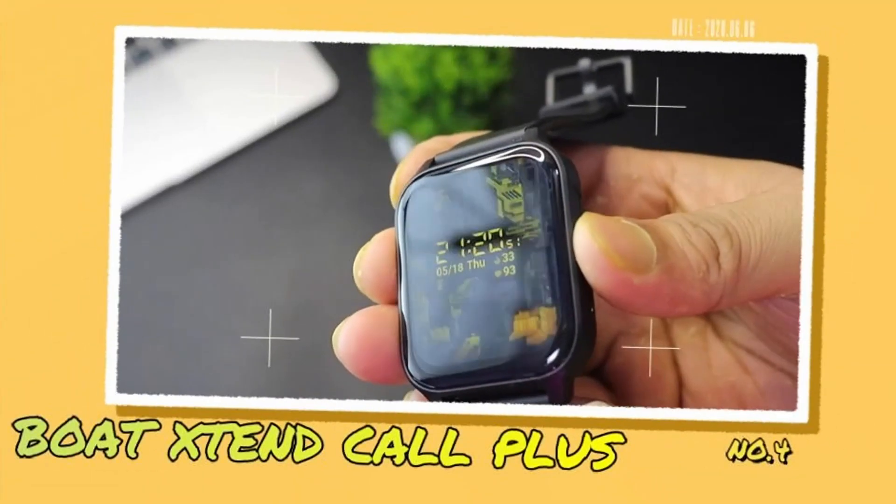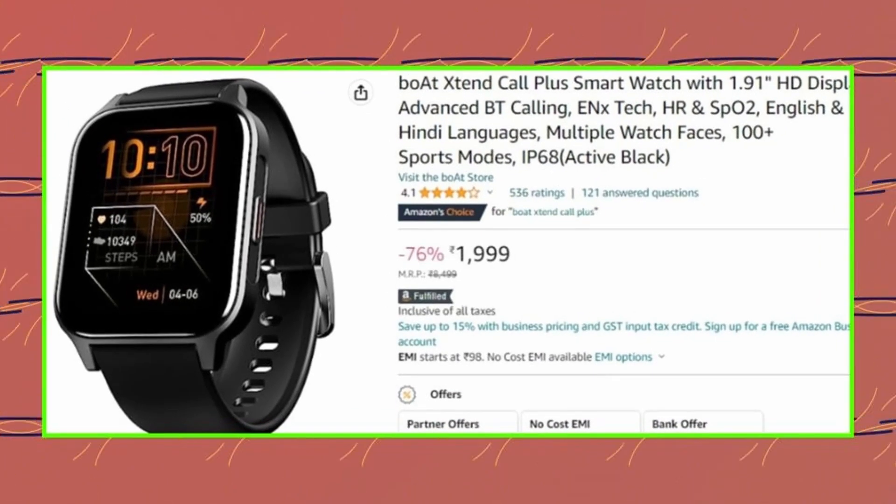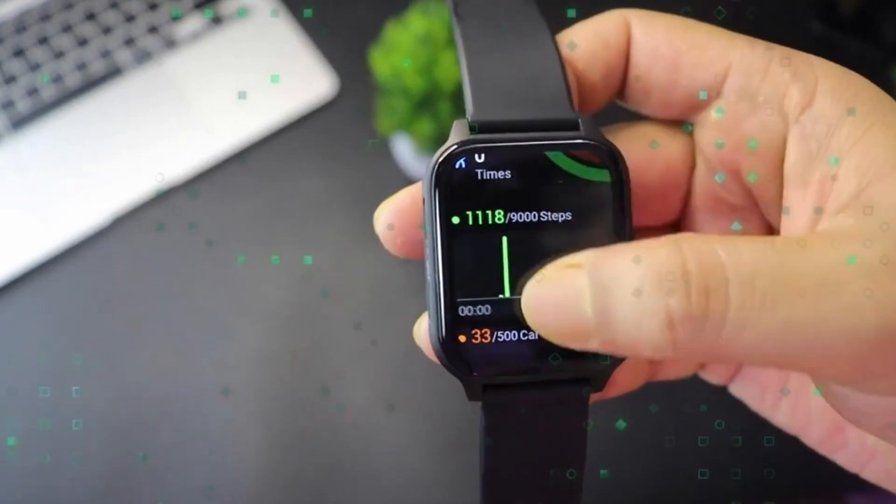Number 4 is the Boat Extend Call Plus. This is one of the best smartwatches under 2000. Talking about design and build quality, this smartwatch has a whole plastic build.